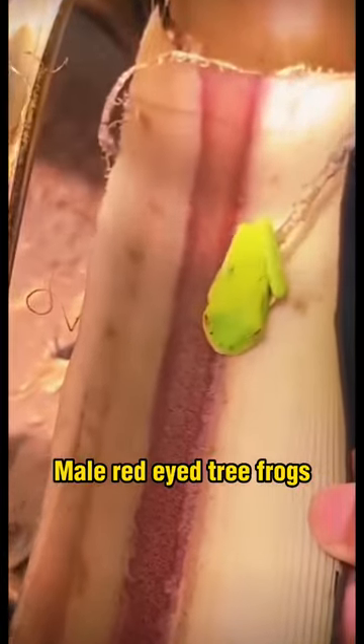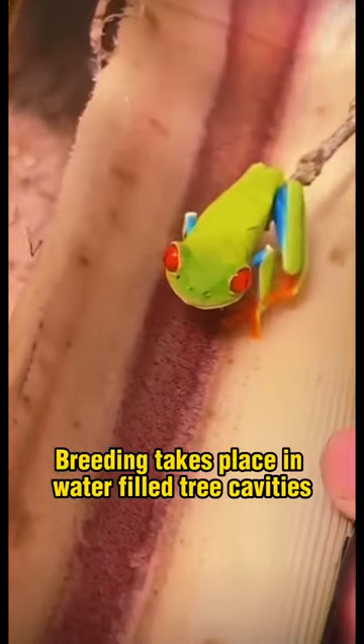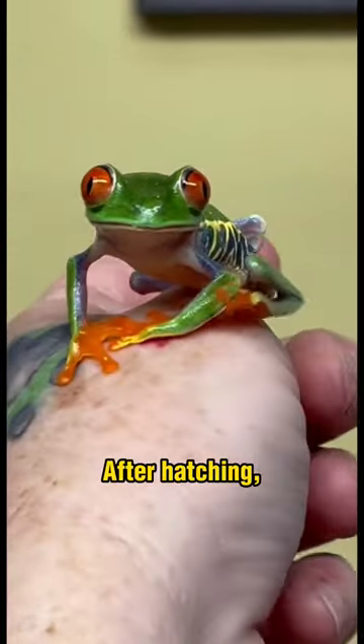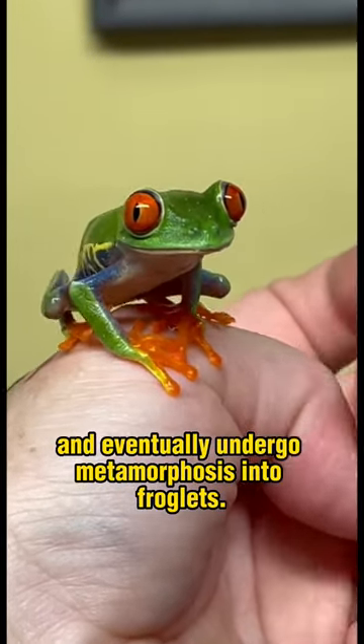Male red-eyed tree frogs can vocalize to attract females and establish territory. Breeding takes place in water-filled tree cavities or rain-filled leaves, where females lay eggs. After hatching, the tadpoles fall into the water and eventually undergo metamorphosis into froglets.